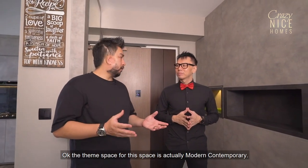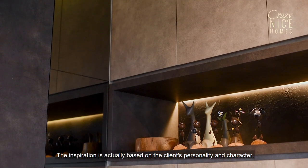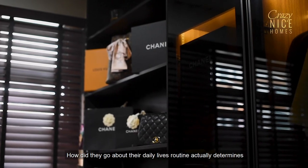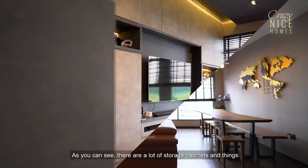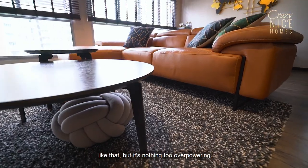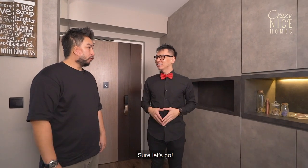The theme for this space is actually modern contemporary. The inspiration is based on the client's personality and character — how they go about their daily life routine determines the circulation of the space. As you can see, there are a lot of storage cabinets, but it's nothing too overpowering. This is done by using the play of colours. Shall we check out the house? Sure, let's go.